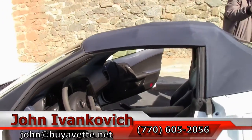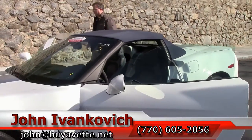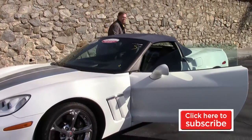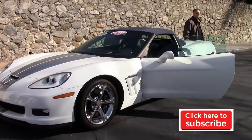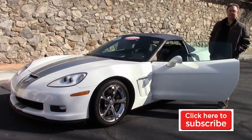With only 10,000 miles on it, it's sure to be gone soon. So if you're interested in a 60th Anniversary convertible for the coming summer, give me a call at 770-605-2056, or reach John at BuyAVet.net.